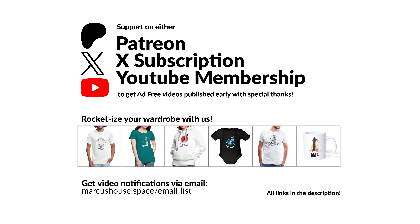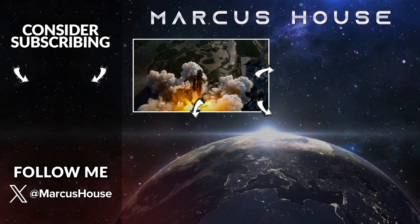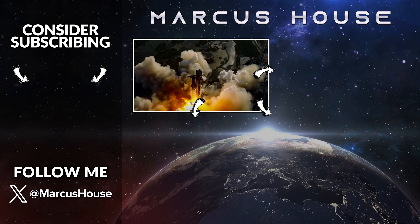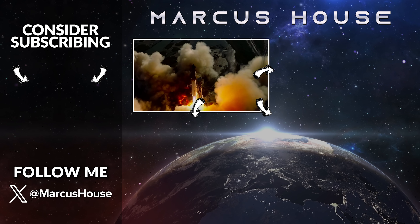I hope you enjoyed this video. Thanks for being subscribed and for those helping directly to support all of it. Thanks for watching all this way through. As always, I will see you all in the next video.